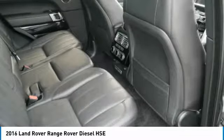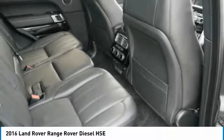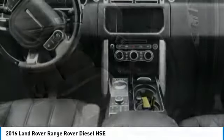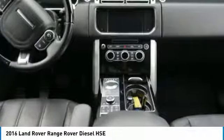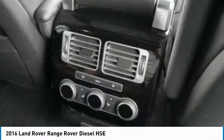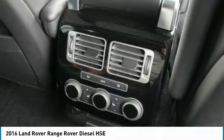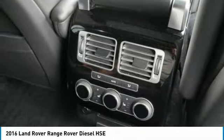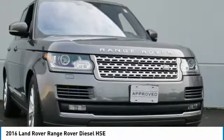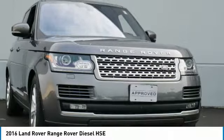The Land Rover certified pre-owned warranty will cover the vehicle for 6 years or up to 100,000 miles from the original in-service date. CPO coverage includes a limited warranty and roadside assistance, expiring up to 6 years from the original in-service date or 100,000 miles, whichever comes first. The original in-service date is the earlier of the new vehicle retail sale or a new date, as reported to Jaguar Land Rover North America, LLC.